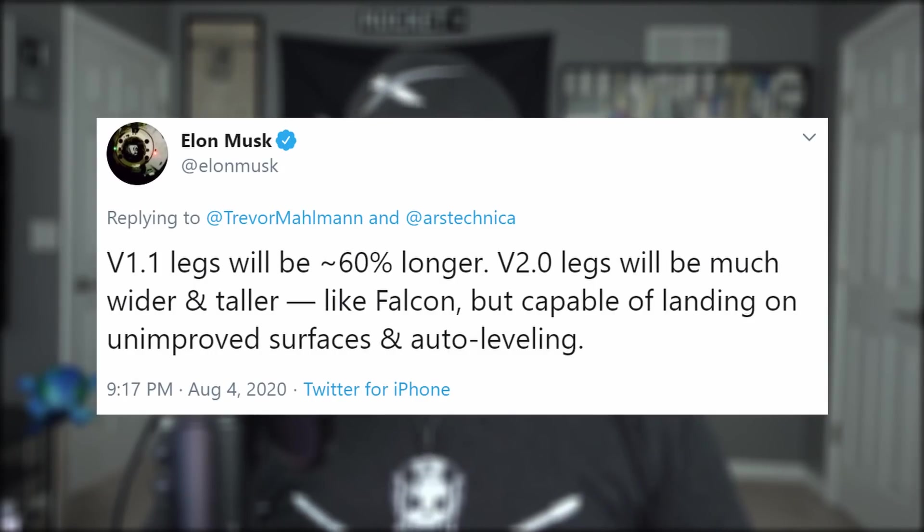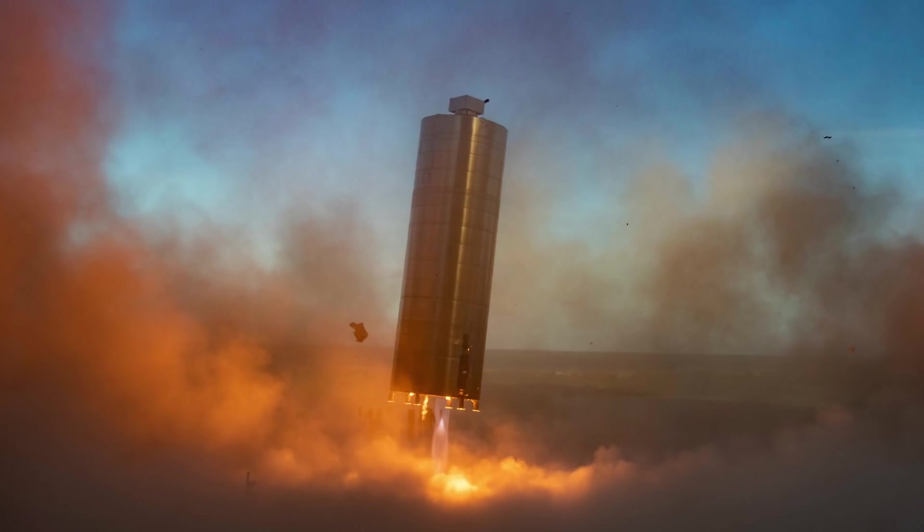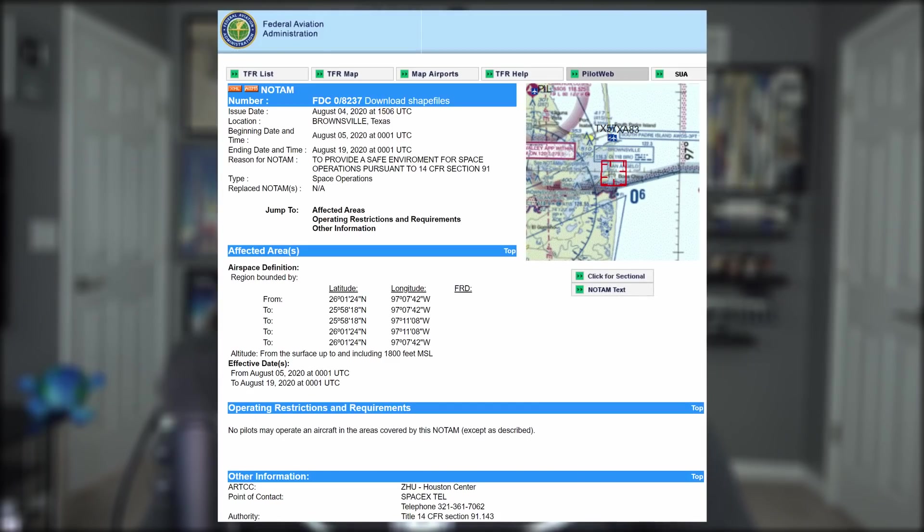Elon also tweeted that the next version of the landing legs will be about 60% longer, and then eventually much wider and taller like Falcon, but capable of landing on unimproved surfaces and auto-leveling. His team also released some pretty epic pictures of launch and landing. But this is just the beginning of the adventure to Mars.